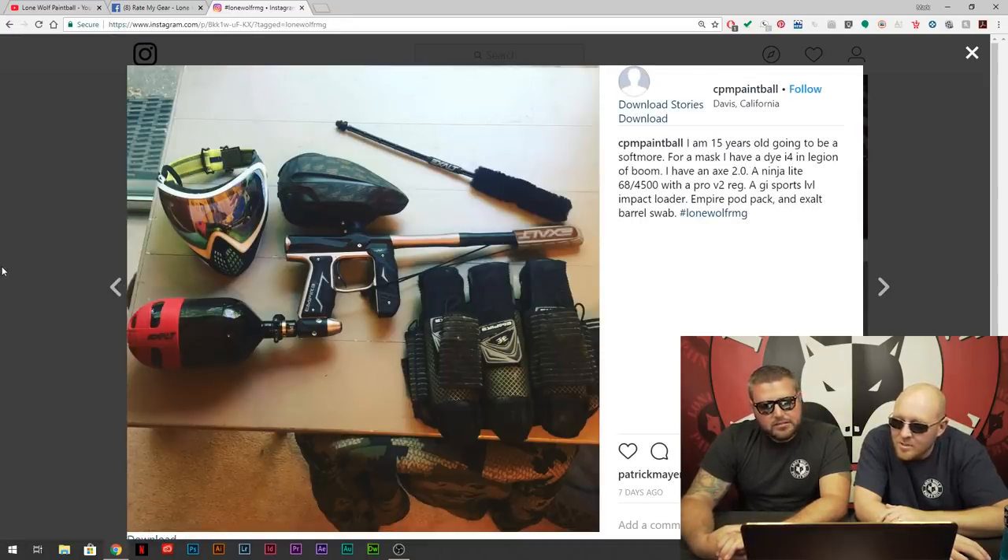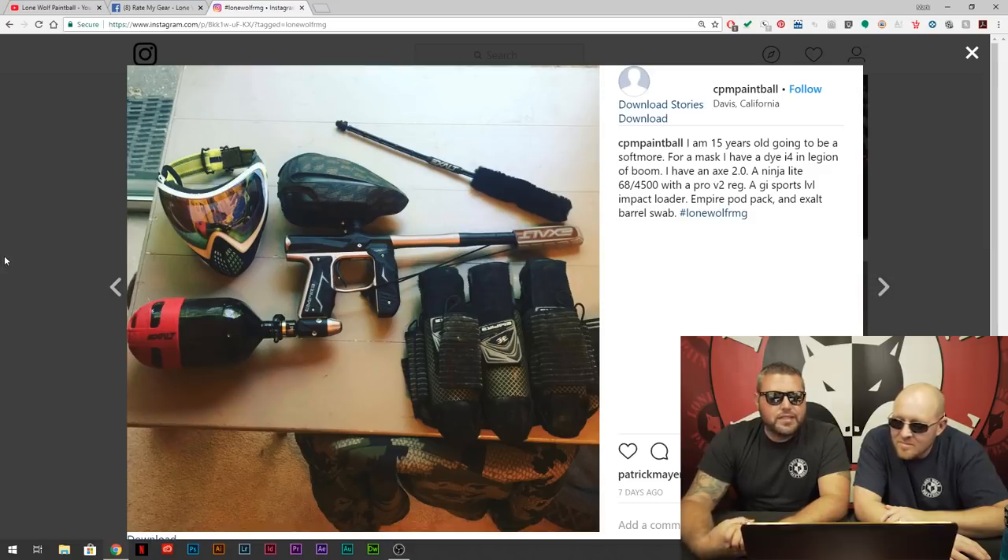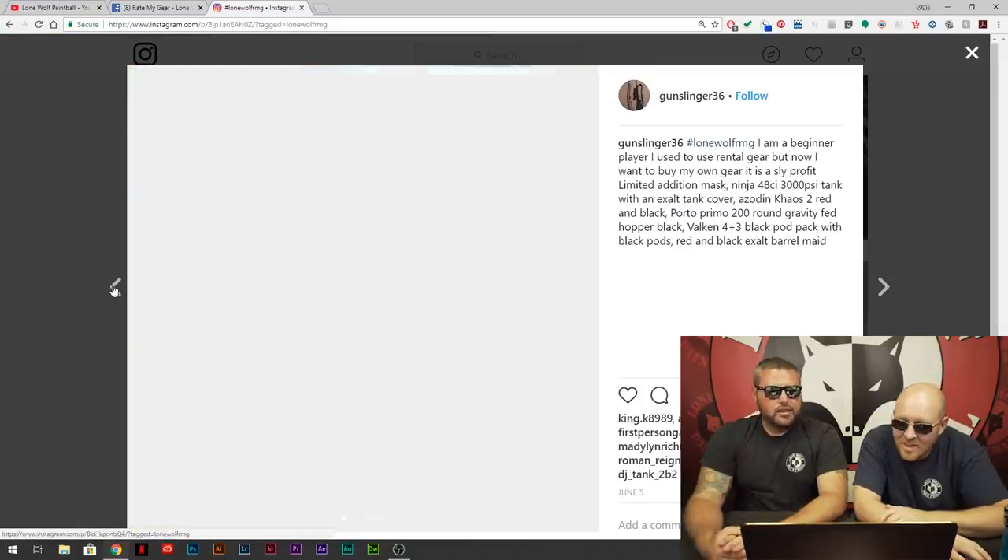CPM Paintball — 15 years old, going to be a sophomore, from Davis, California. He's got an Axe 2.0, Exalt barrel cover, Exalt swab barrel made. Is that a Ninja Tank? Ninja Light. You're doing it right. CPM Paintball out of Davis, California — you're doing it right, appreciate you. Another Impact loader — I told you people would buy those, they're good.